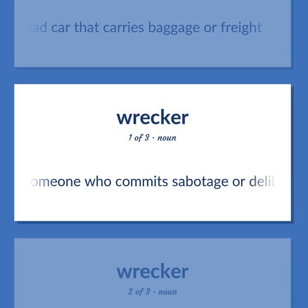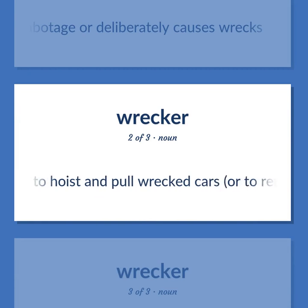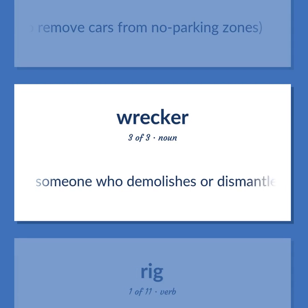Wrecker (saboteur): someone who commits sabotage or deliberately causes wrecks. Wrecker (tow truck): a truck equipped to hoist and pull wrecked cars, or to remove cars from no-parking zones. Wrecker (demolisher): someone who demolishes or dismantles buildings as a job.